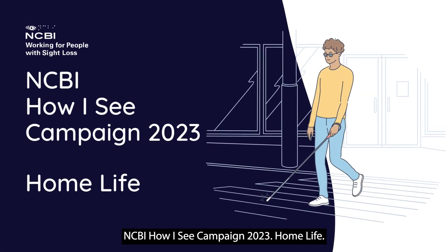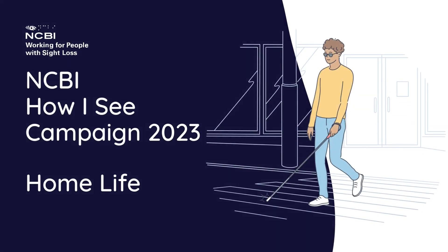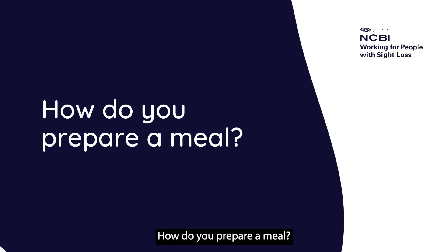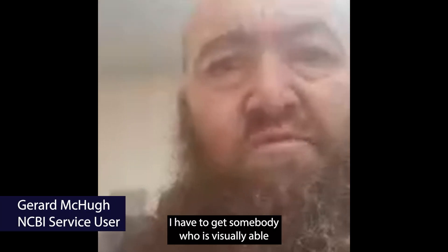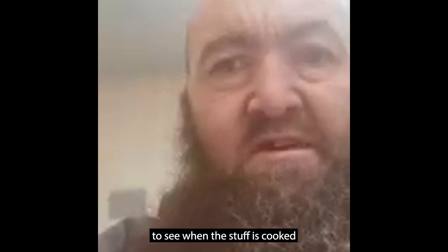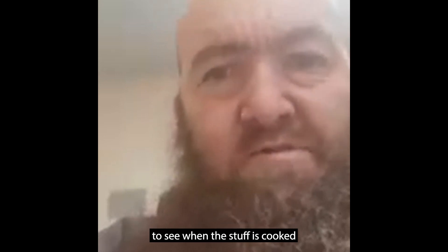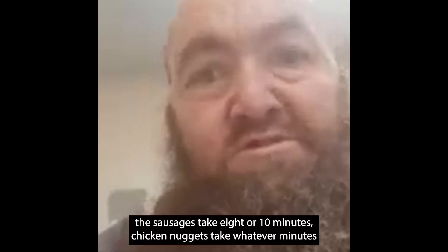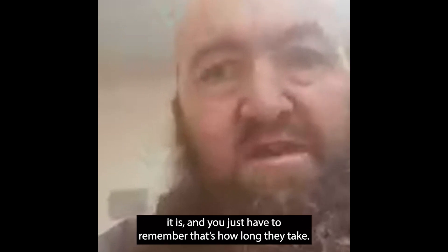NCBI 'How I See' campaign 2023 — home life. How do you prepare a meal? I got an air fryer, but I have to get somebody who's visually able to see when stuff is cooked. Then I'm able to time things — sausages take eight or ten minutes, chicken nuggets take whatever minutes it is.